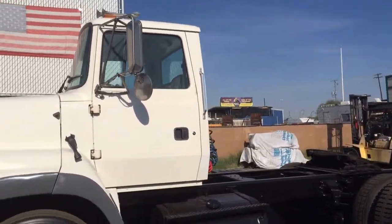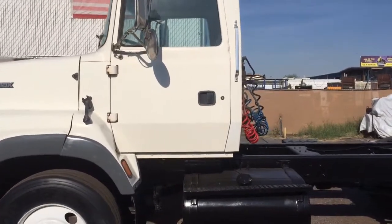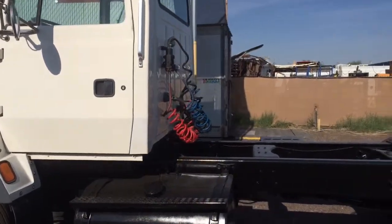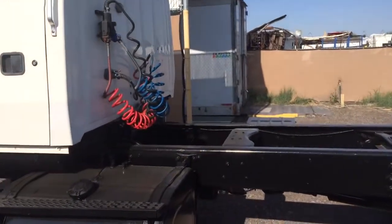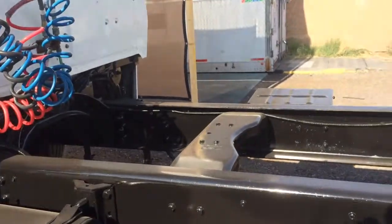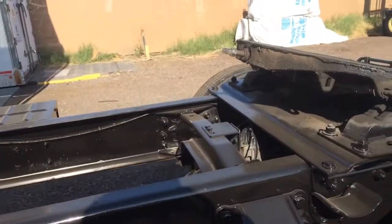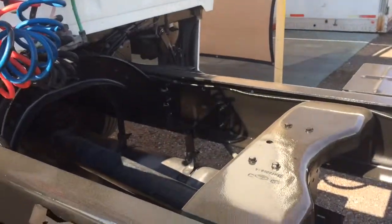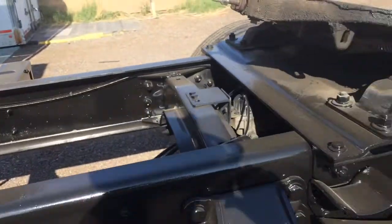This is a one-owner, low-mileage, local truck. All of its miles were put on here in the Phoenix area. As you can see, it is a complete rust-free unit. We did repaint the frame here at CTL Truck Sales — there was no rust on it whatsoever.